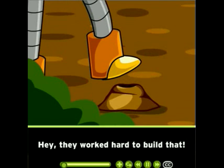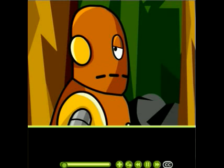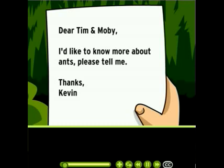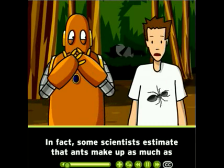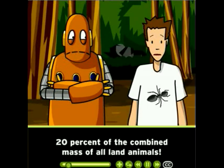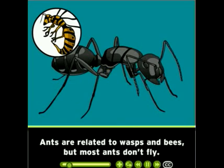Dear Tim and Moby, I'd like to know more about ants please. Tell me, thanks. Kevin. Ants are pretty cool creatures, and the planet is covered in them. In fact, some scientists estimate that ants make up as much as 20% of the combined mass of all land animals.